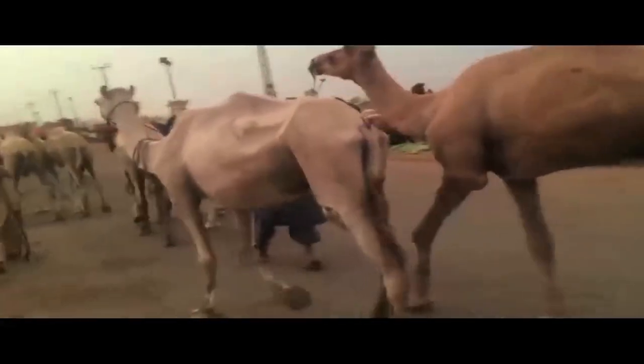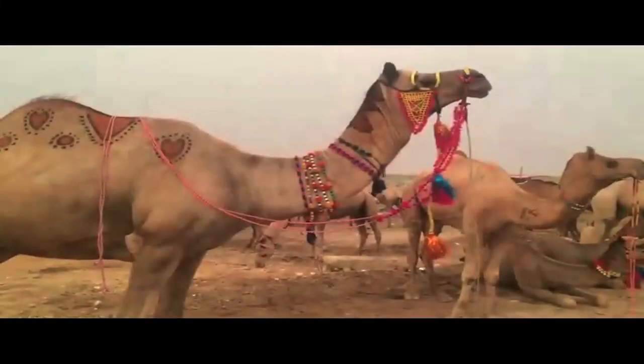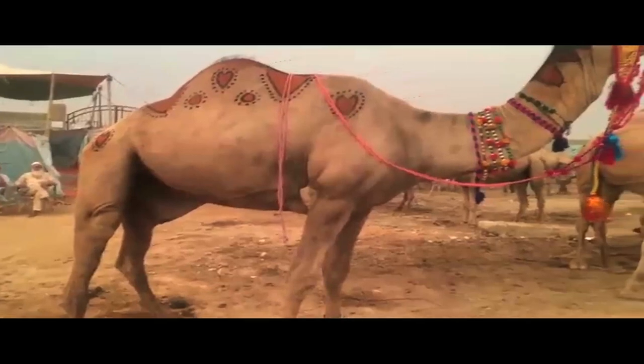So they mostly keep them today for livestock and as working animals. They're amazing. We mustn't take them for granted — the camel.